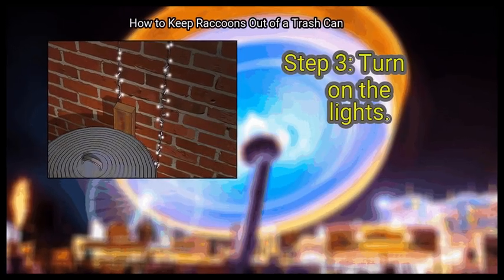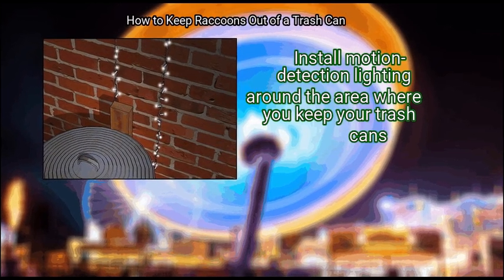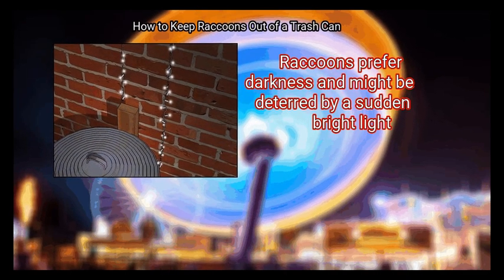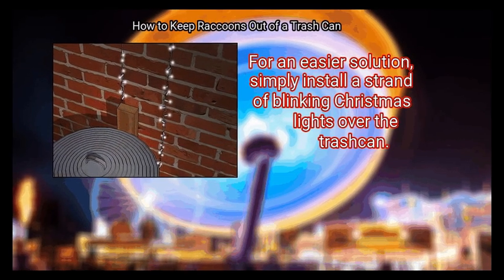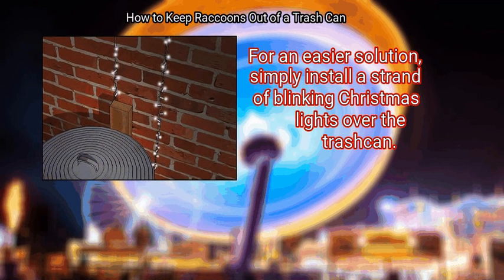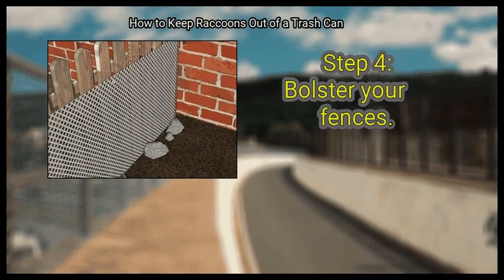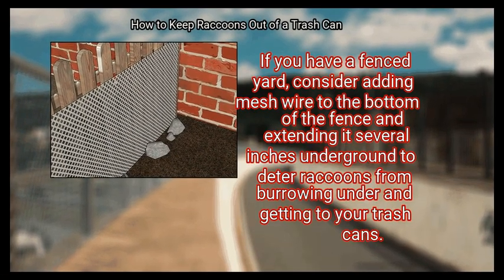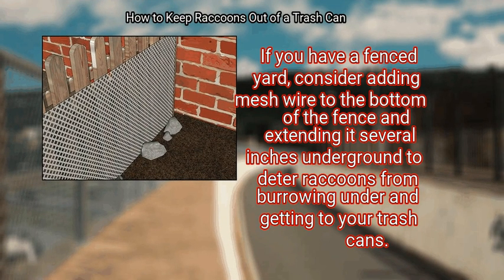Step 3: Turn on the lights. Install motion detection lighting around the area where you keep your trash cans. Raccoons prefer darkness and might be deterred by a sudden bright light. For an easier solution, simply install a strand of blinking Christmas lights over the trash can. Finally, bolster your fences. If you have a fenced yard, consider adding mesh wire to the bottom of the fence and extending it several inches underground to deter raccoons from burrowing under and getting to your trash cans.